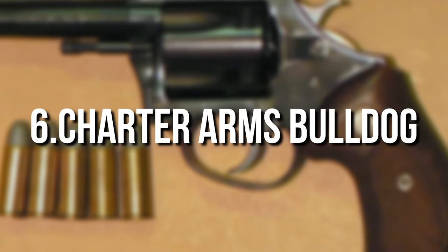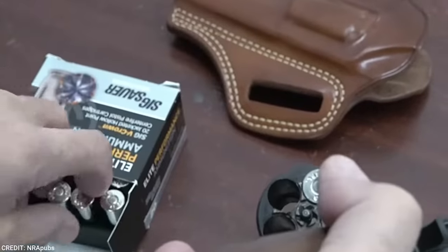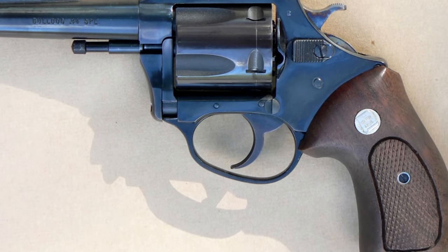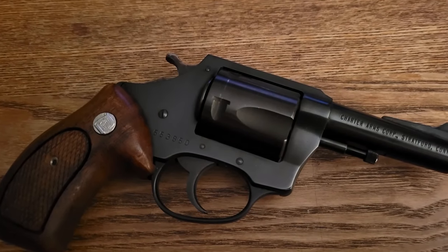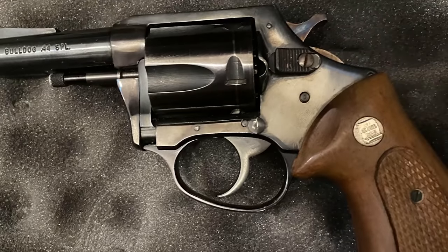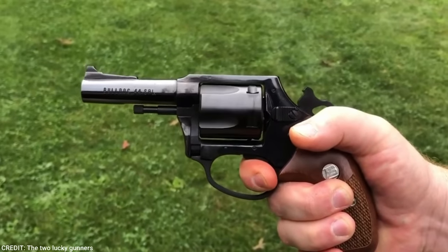Number 6: Charter Arms Bulldog. The classic Bulldog is not only eye-catching but also exceptionally lightweight. Its 3-inch barrels are tapered with no underlug or ejector rod shroud, allowing for a longer barrel length without compromising balance. In a world where nearly every revolver manufacturer produces some variant of a snubby with an underlug-shrouded ejector rod, the departure serves as a breath of fresh air, while reminding others of past duty guns with minimalist features such as the Smith & Wesson Model 10 or early detective specials.